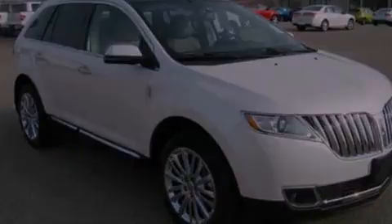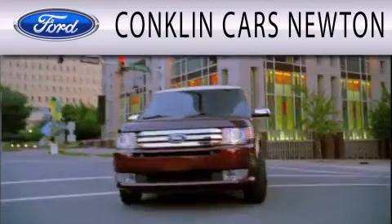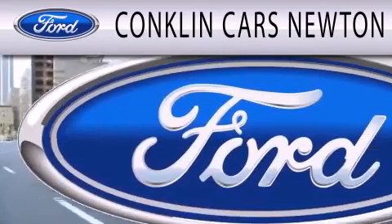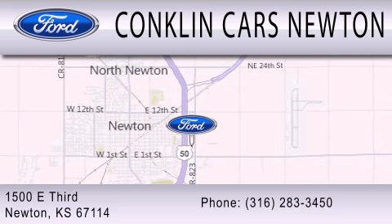Call now to find out how you can own this breathtaking vehicle. Conklin Cars Newton is dedicated to doing everything possible to ensure that the experience you have selecting your next vehicle is as pleasant as possible. We are located at 1500 East 3rd in Newton.